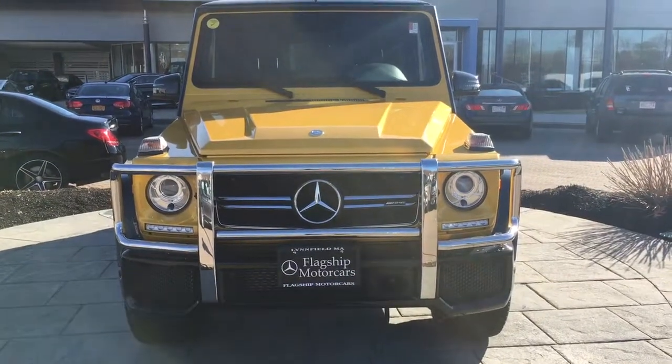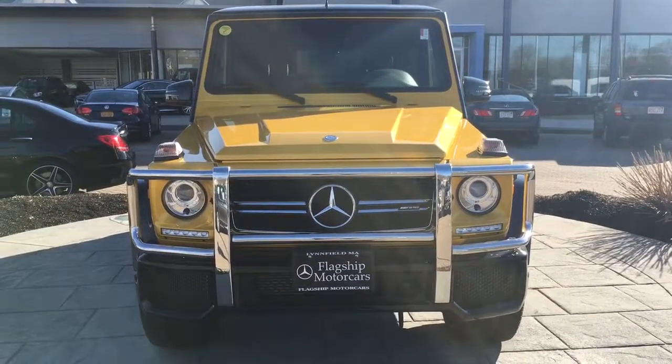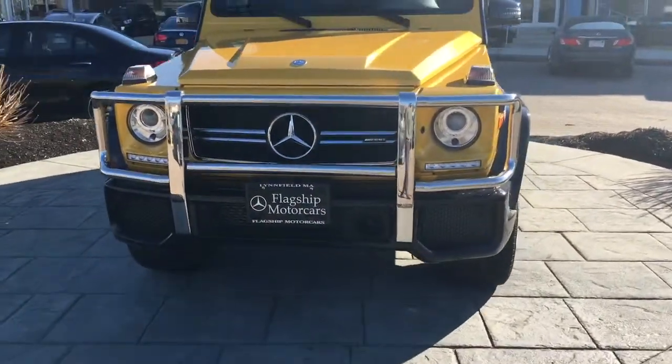Hi, my name is Chris from Flagship Motorcars and I'll be showing you a quick video of the G63 Re-Crusted. I'll do a quick walk around for you.